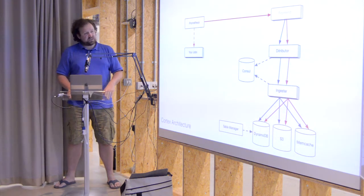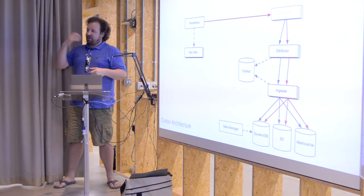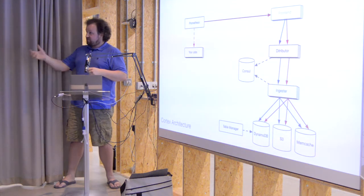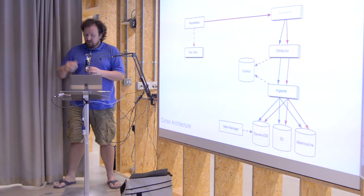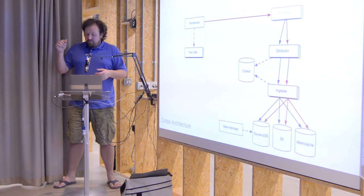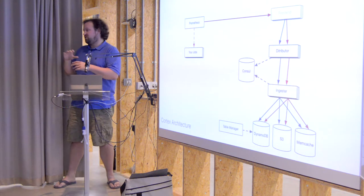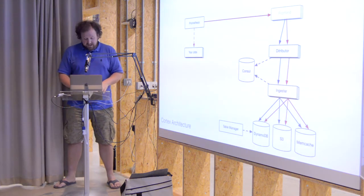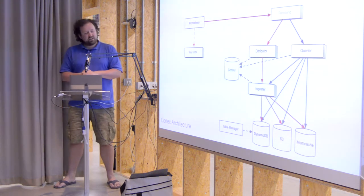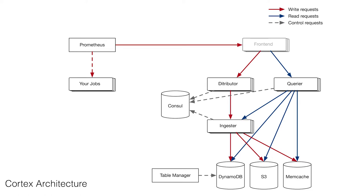After this we noticed — and you can see I've highlighted the read and write paths in red and blue — the query engine was originally embedded in the distributor. If you did a query, it hit the distributor, which would talk to the ingester to get in-memory data, talk to the chunk store for older data, merge it, and respond. The problem was you could send us queries of death — queries that cause the service to fail and reboot, creating an outage. If you sent two or three successively hitting different distributors, you could cause a big outage.